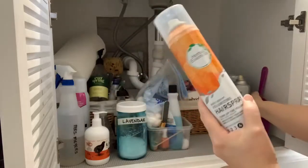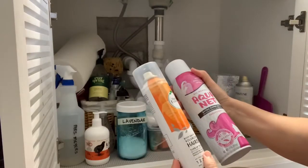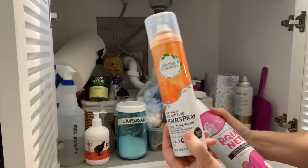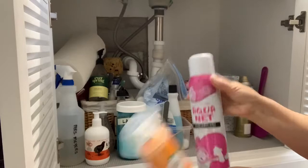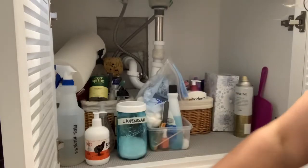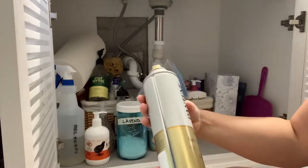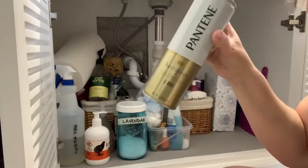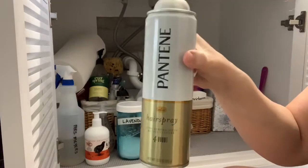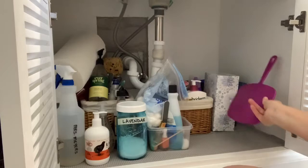I just bought this hairspray. This one is okay, but this one — not so much. It was a cheapie from Walmart, but I'll use it because you can't waste things. This is the Pantene one I'm working on finishing up. It has a little bit left but I like it — it has a good hold. So that's my hairspray department.